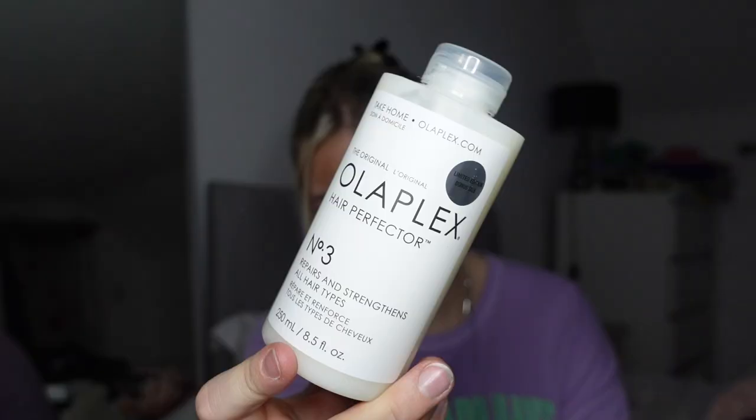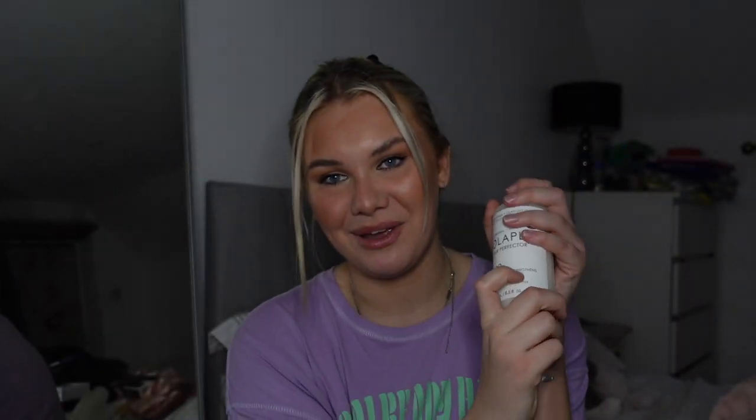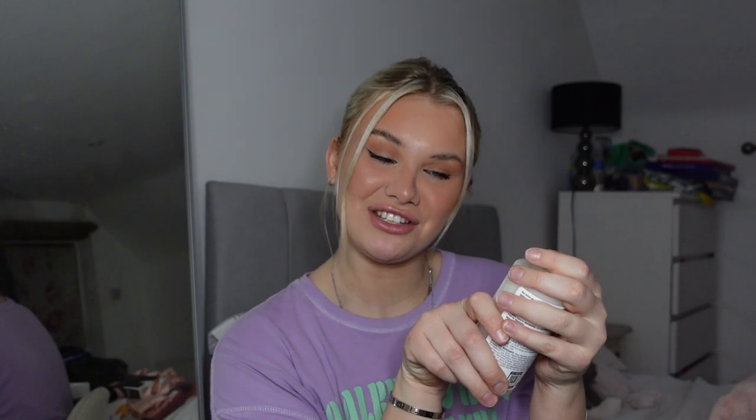Last of the hair things — I got the Olaplex Hair Perfector Number 3, which I've been meaning to try for the longest time, so I'm so happy to finally put it into use. I also got a really cute little self-help book. It's like a little positivity thing — you know I'm all about that. I'm very much a perfectionist and this is all about that sort of thing, so hopefully it'll give me a little mindset change.